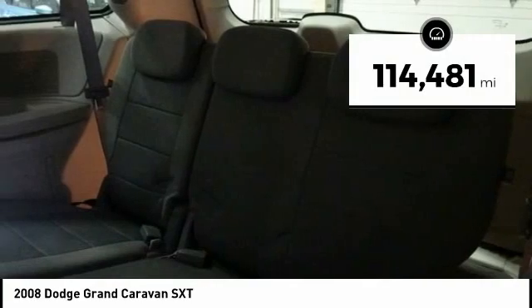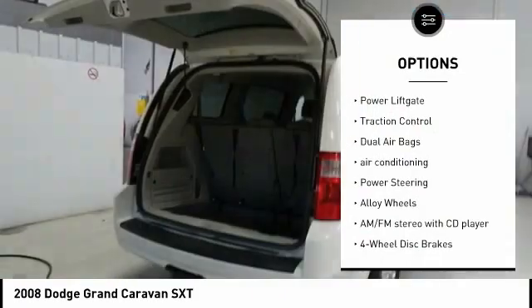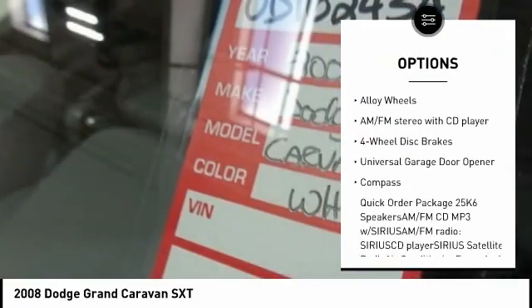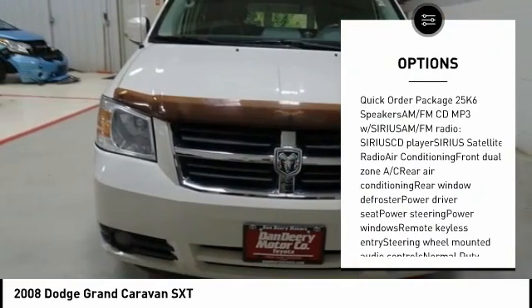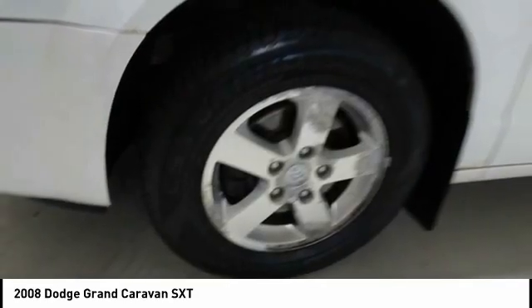This vehicle has less than 115,000 miles. Here are some of this vehicle's great options: power lift gate, traction control, dual airbags, air conditioning, power steering, alloy wheels, AM FM stereo with CD player, four-wheel disc brakes, universal garage door opener, and compass.